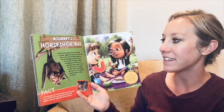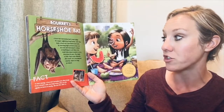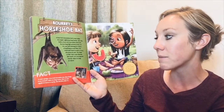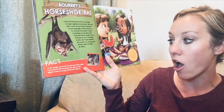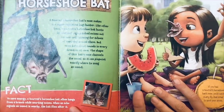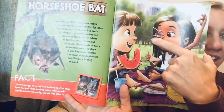A Burrowing Horseshoe Bat's nose makes it a super nighttime bug hunter. Like other bats, it hunts by snorting high-pitched noises out its nose and listening for echoes of anything around it. But most bats shoot sounds in every direction at once — the shape of this bat's nose channels the sound so it can pinpoint exactly where to snag an insect. Fact: to save energy, a Burrowing Horseshoe Bat often hangs from a branch while snorting noises; when an echo signals an insect is nearby, the bat flies after it. If you had this bat's nose, you'd catch every fly that tried to spoil your picnic.